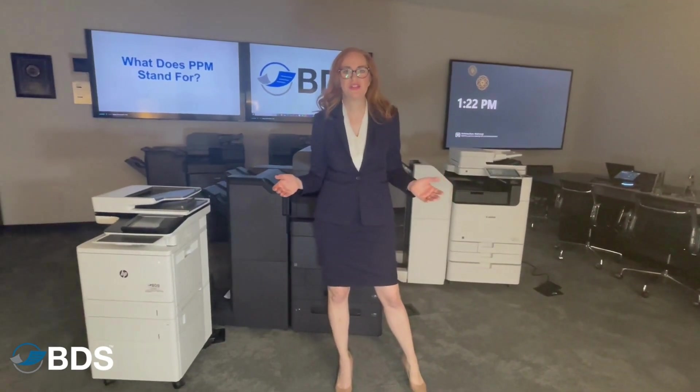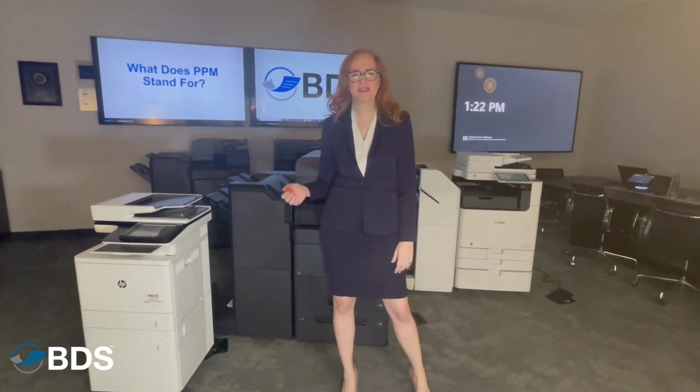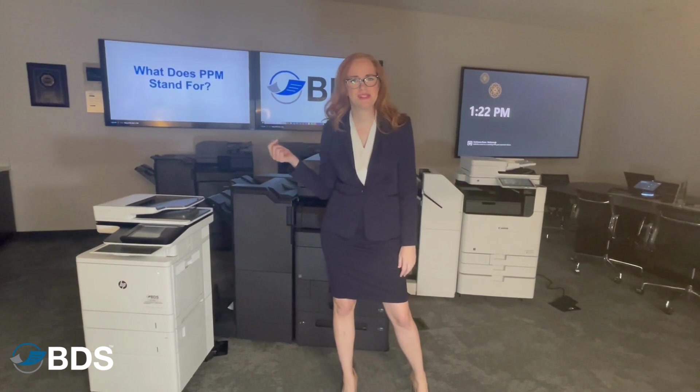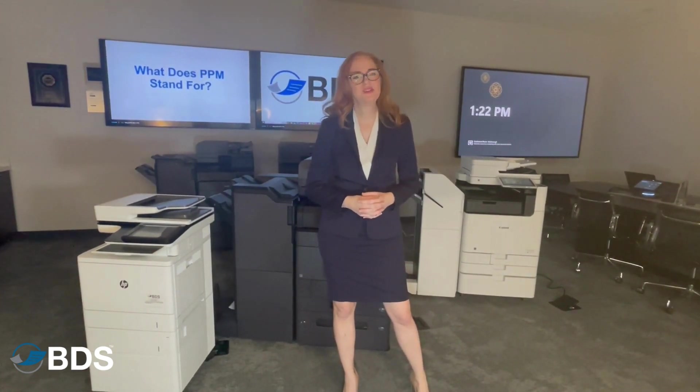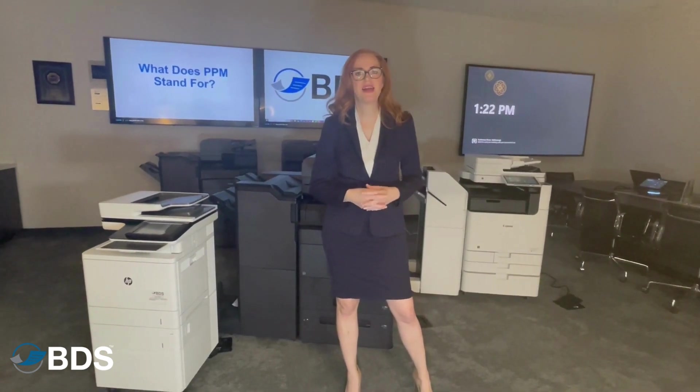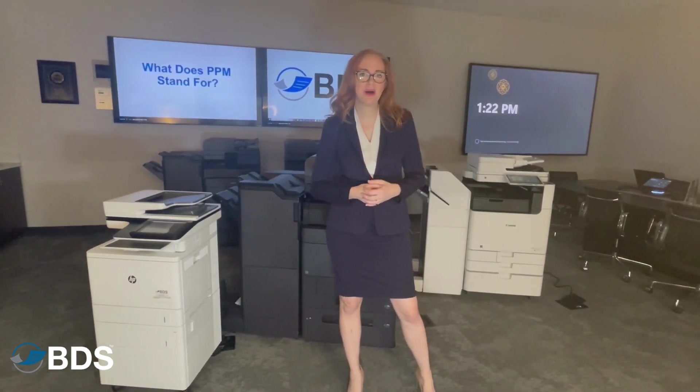As you're deciding which copier to purchase, you're probably curious about what PPM stands for. PPM stands for Page Per Minute, and it is one of the driving forces behind how you choose the right copier for you.